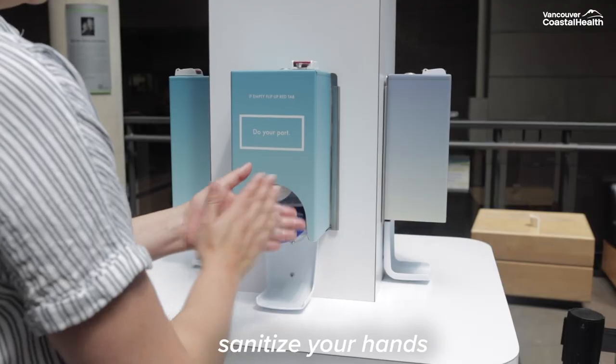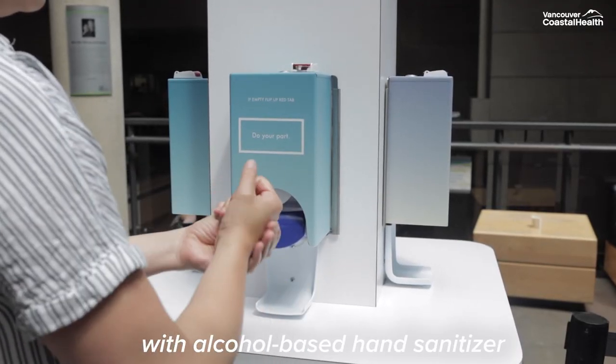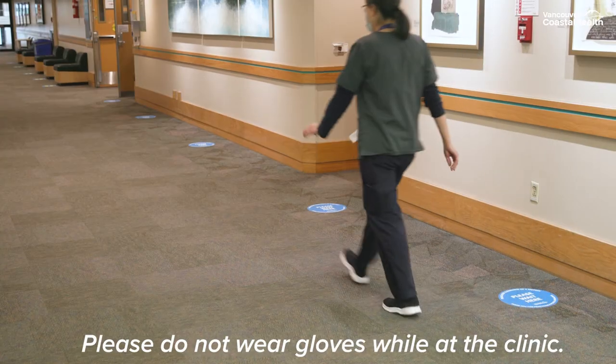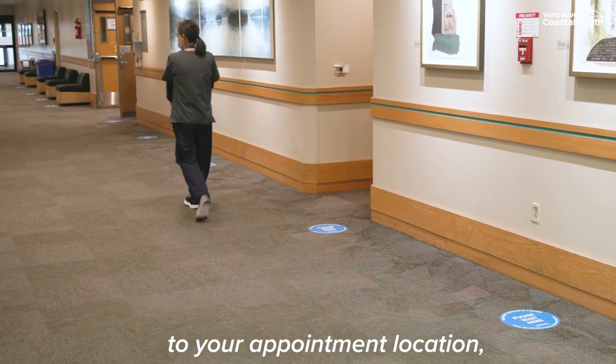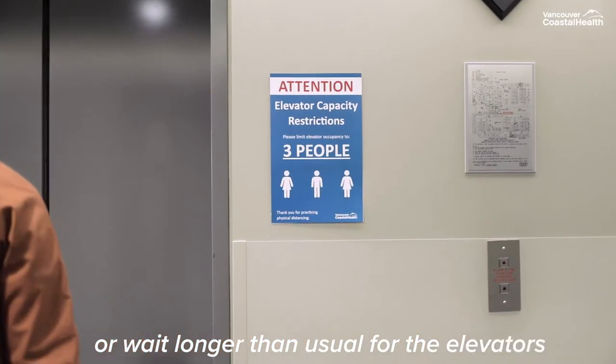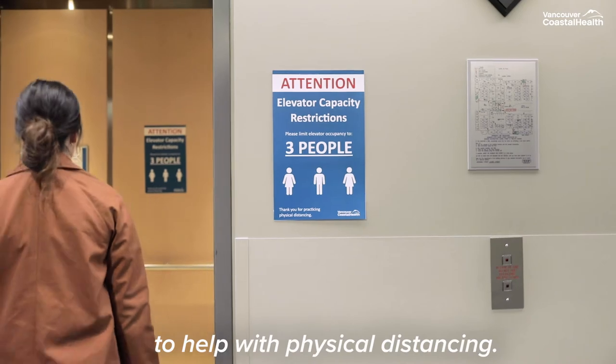When you come in, sanitize your hands with alcohol-based hand sanitizer provided at the door. Please do not wear gloves while at the clinic. While you're making your way to your appointment location, you may have to wait in line to enter the building or wait longer than usual for the elevators to help with physical distancing.